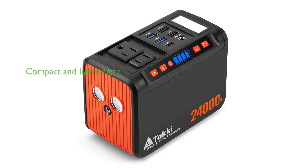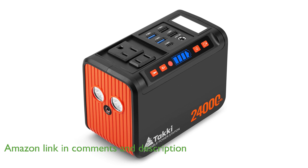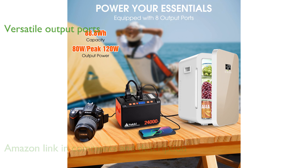The Taki 88 Woyo Portable Power Station is a compact and lightweight solution for powering your devices during camping trips, home emergencies, and office use. It features eight output ports including AC, USB, and DC options, making it versatile enough to charge everything from laptops to small fans.